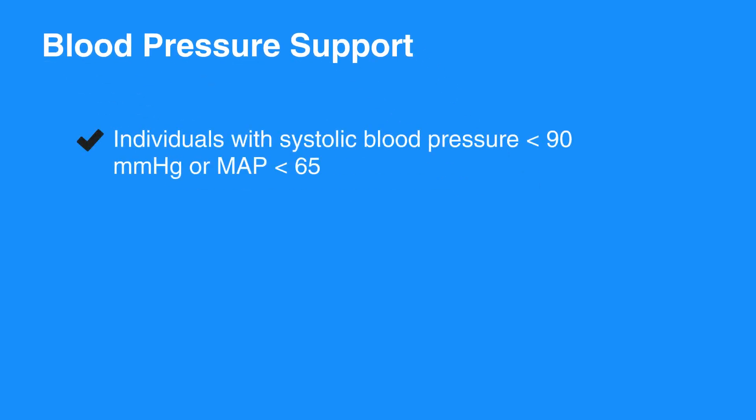Consider blood pressure support in any individual with systolic blood pressure less than 90 millimeters of mercury, or mean arterial pressure, or MAP, less than 65. Unless contraindicated, 1 to 2 liters of IV saline or lactated ringers is the first intervention.